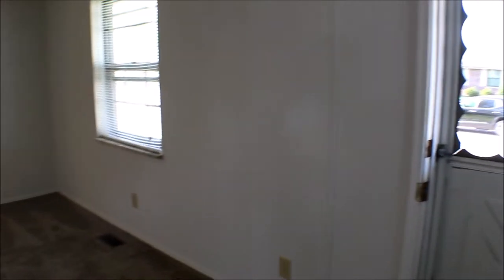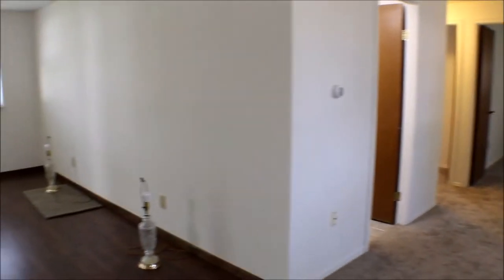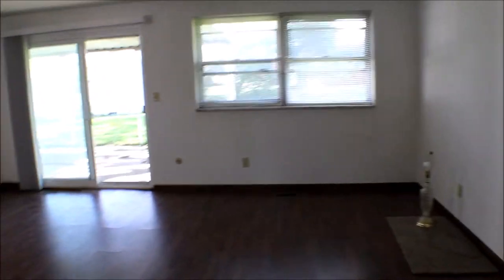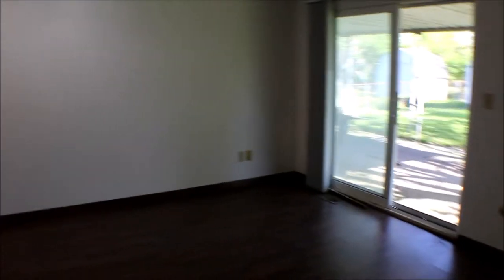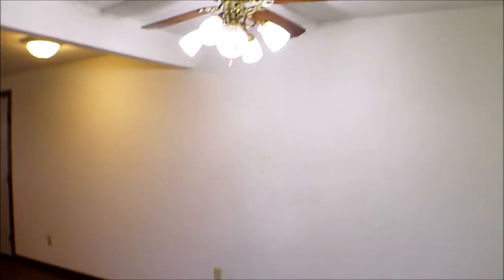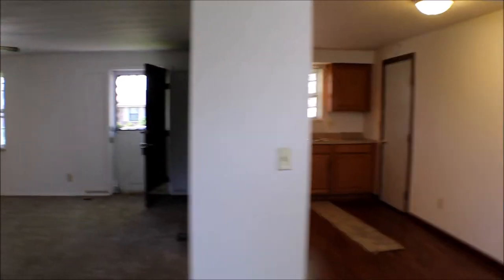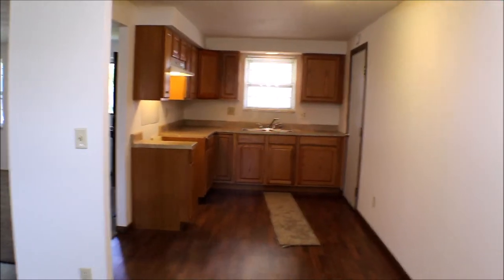Let's take a look inside. Now we're inside — it's all open. Living room, family room — plenty of space. Ceiling fan, another ceiling fan. Open kitchen; cooking, you can look out the front.